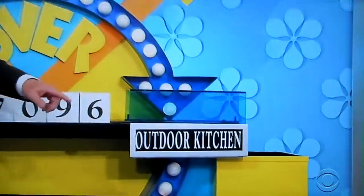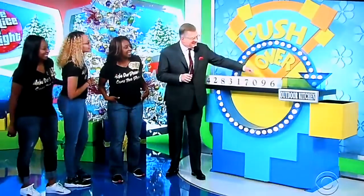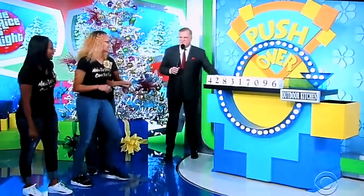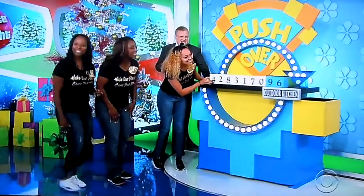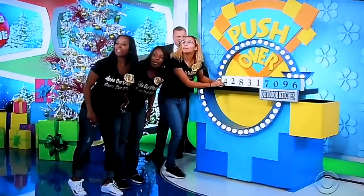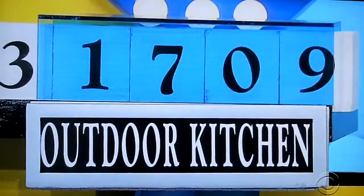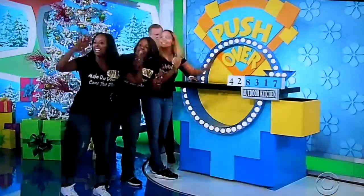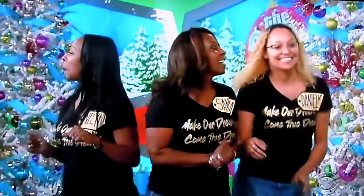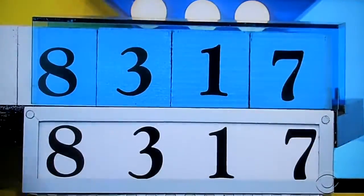There are four numbers in the price. Once you see the four numbers in the blue area, stop pushing — because you can't pull. Once they go over the side, they're gone. We're going to start out with 7096. Go ahead — whoever's going to push, and you guys can yell and help out. All right, that looks good! You ready? One, two, three — you're a winner! Here we go!